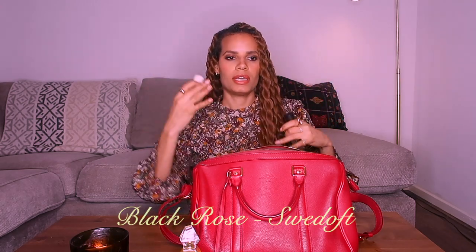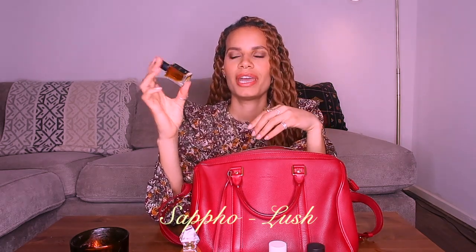Next we have two fragrances by Swee'tot. I just adore the fact that these come in 30 ml bottles — I've done a review of these. This is Cambodian Oud and Black Rose. These are both oud fragrances, but a clean oud, a medicinal oud, not an animalic oud, which I also love. Really, really convenient sizes on these. I also have a small bottle of Sappho, a 15 ml by Lush. I really like the style of Lush perfumes now that I've gotten more into them.